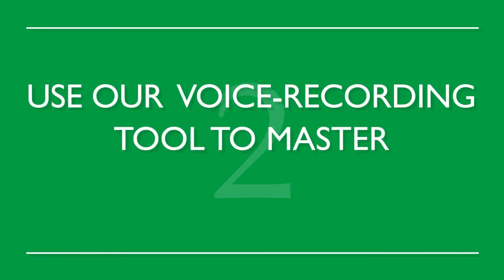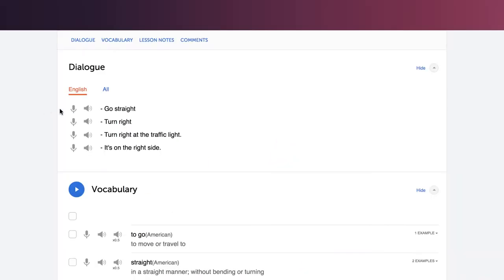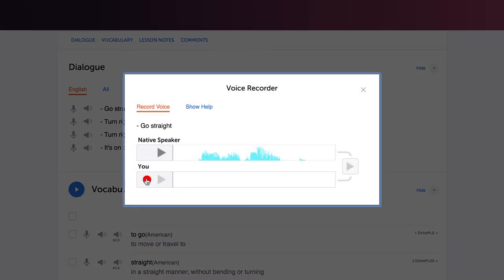Number 2: Use our voice recording tool to master perfect pronunciation. Record yourself and compare it against the native speaker. If you sound different, repeat after the native speaker until you're able to match them. Use our voice recording feature, which makes recording super easy.